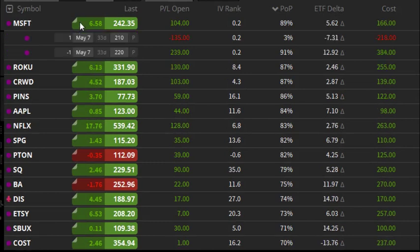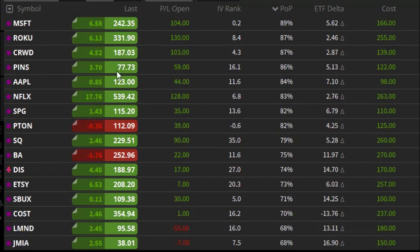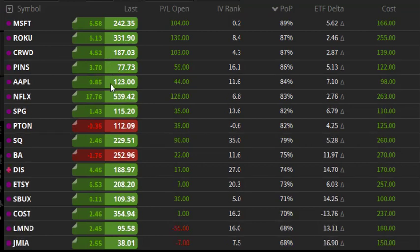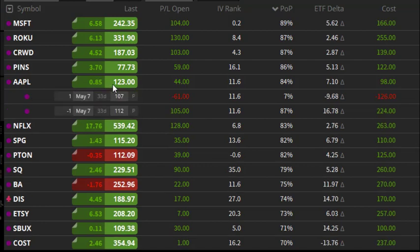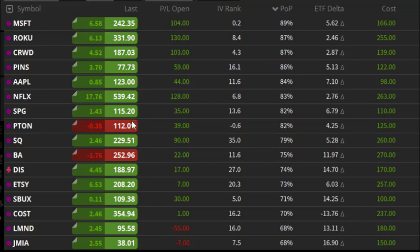Moving on to my positions here, starting with Microsoft, I'm currently short the $220/$210 puts, and I got $160 credit for that. Currently it's in most of that profit, and I do need to roll those up early in the week — I would prefer to do it on a down day, but we'll see if we get one of those in this upcoming week, as the jobs data was pretty good. Looking at Roku, another one that's in a pretty big winner here. CrowdStrike, almost max profit already — I'll probably wait to roll this one up and look to close it and wait for a better entry. Pinterest, about 50% profit already. A lot of these tech stocks rallied into the end of the week, so that's why you're seeing mostly profits. Apple, about 50% profit — only risked $500 here, got a $100 credit, almost at 50% profit. Netflix, again, 50% profit. Definitely need to make some adjustments going into this week.